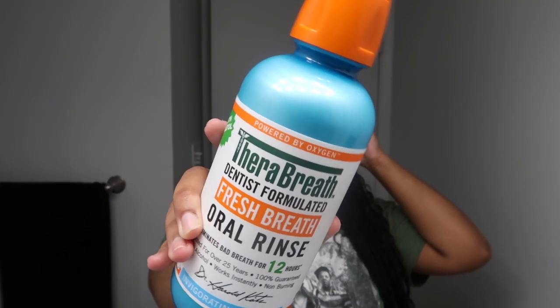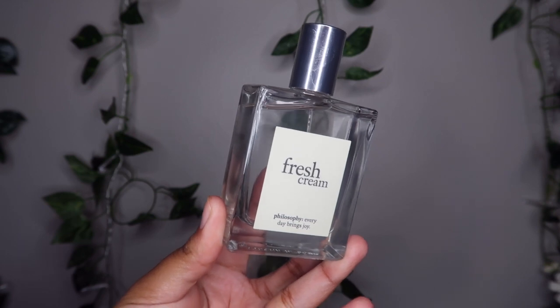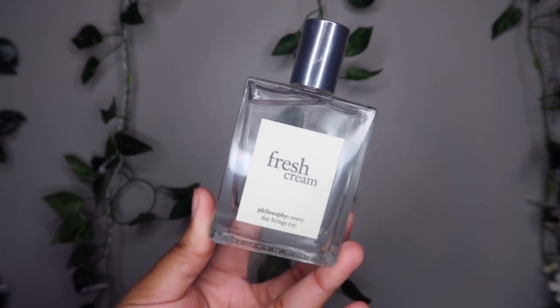I got dressed and now we're doing oral hygiene. I go in with Therabreath — I use this before I brush my teeth. I saw on TikTok that you're supposed to use mouthwash before brushing, so I do that first and then go in with my Sensodyne toothpaste, which is my toothpaste of the night. Then I go in with some fragrance — this is the Philosophy Fresh Cream, gifted to me by my sister. I know the perfume girlies are gonna say I use too much, but I use however much I feel is necessary.